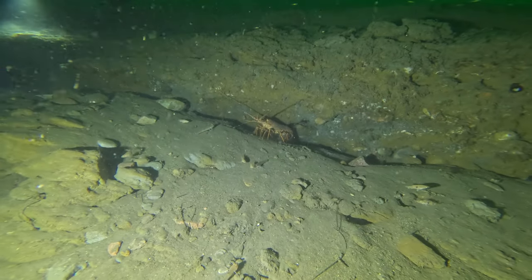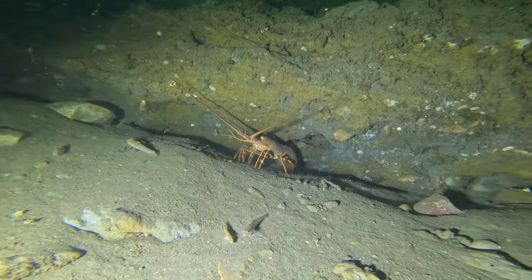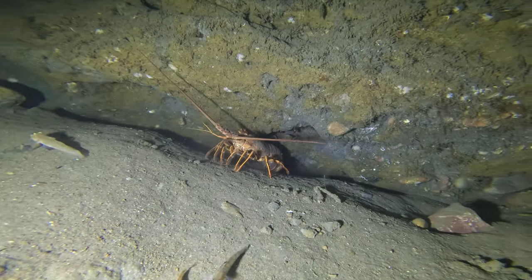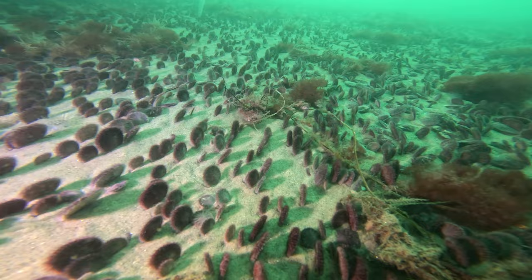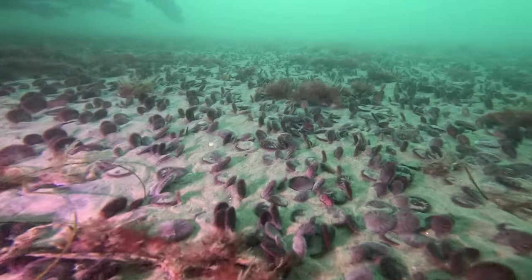Just before we decided to ascend, came upon this lobster — really good sized lobster. He was probably for sure of legal size, but he was just kind of chilling saying, 'Hey, what are you guys doing down here?'